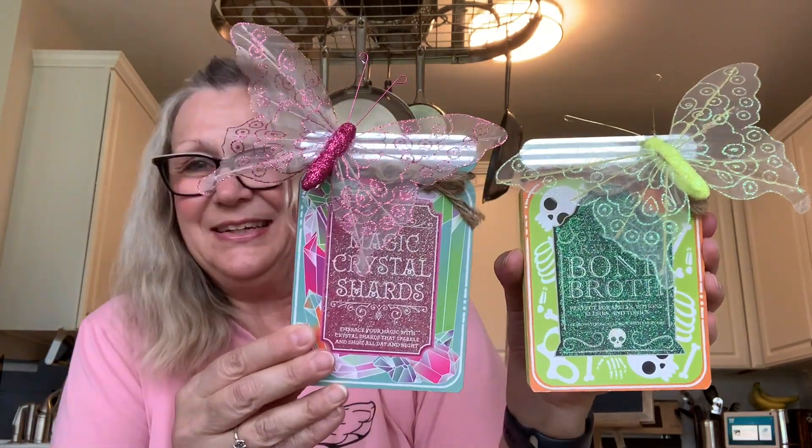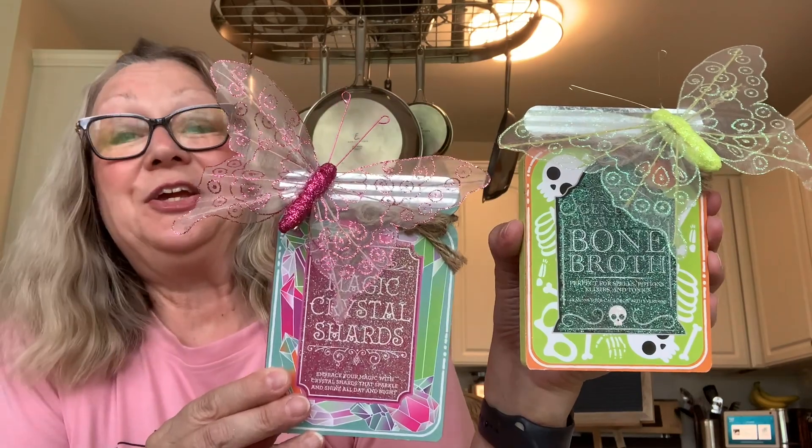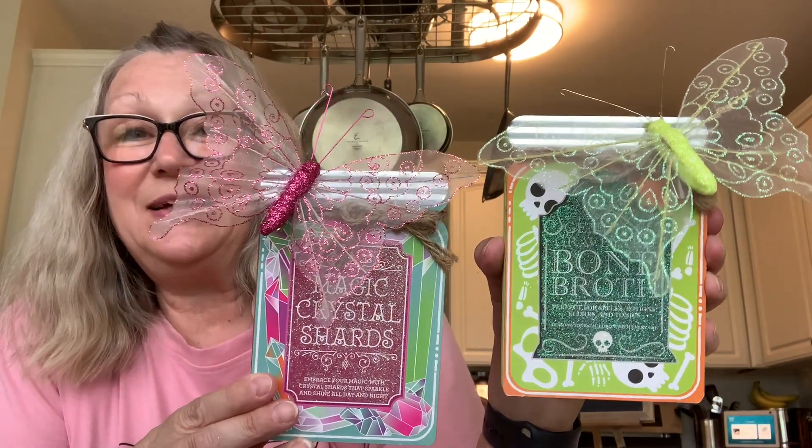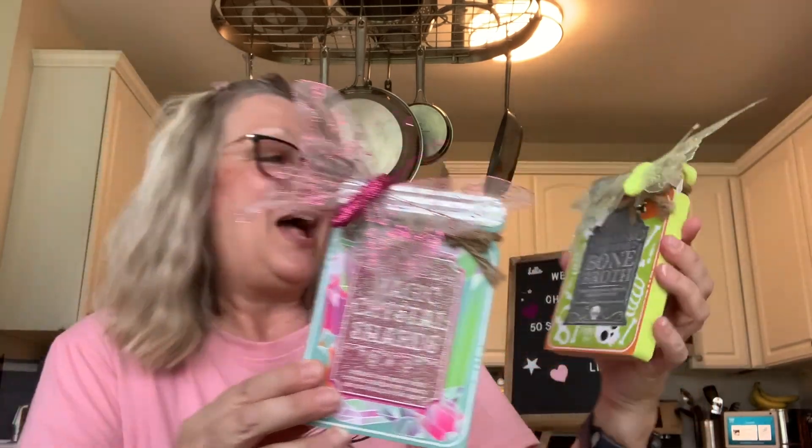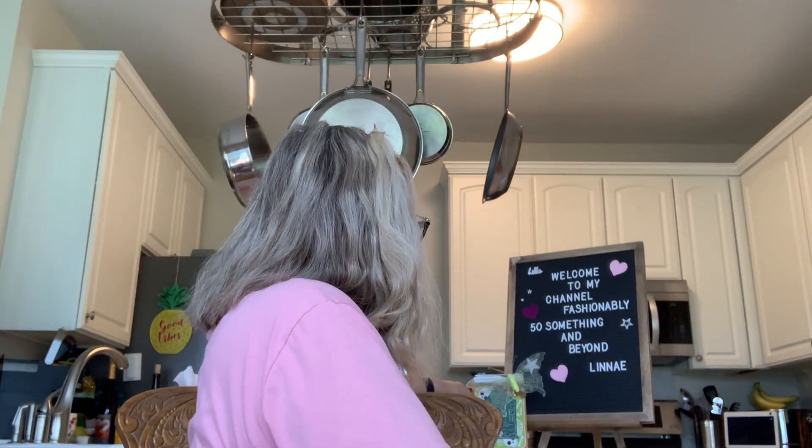So here we have that. I just think they look really cute — something different for Halloween with the colors. I will step back here so you can see them. There we have those behind me. I think they look really cute.